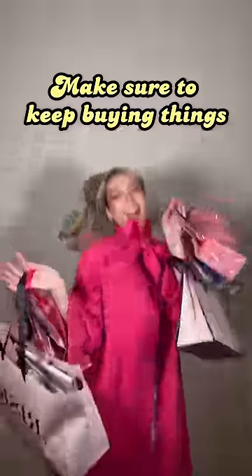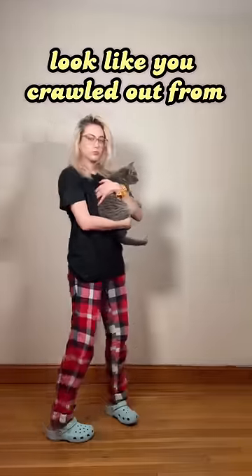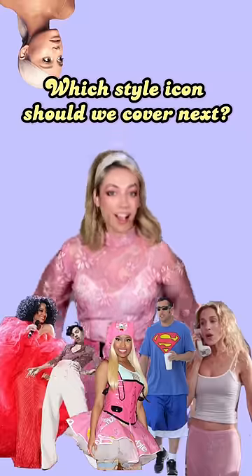Make sure to keep buying things to fill that void. Never get your roots done and 90% of the time look like you crawled out from underneath a bridge. Which style icon should we cover next?